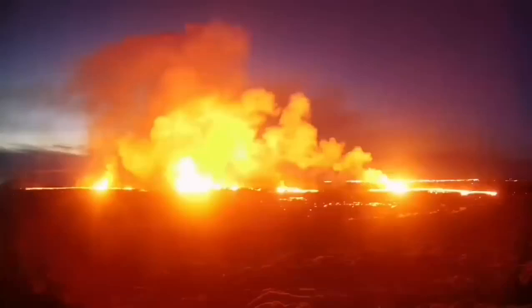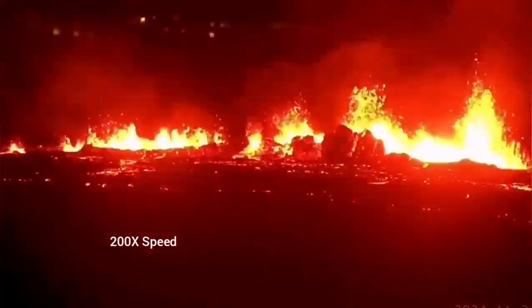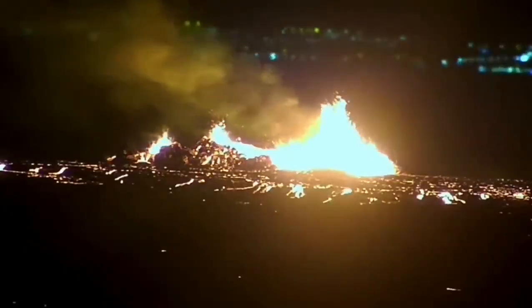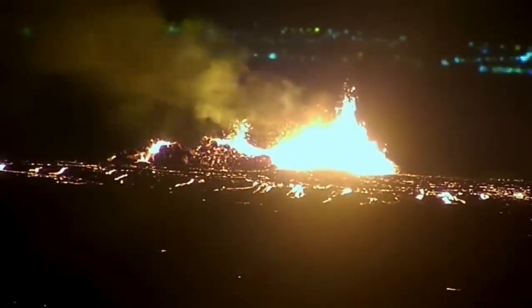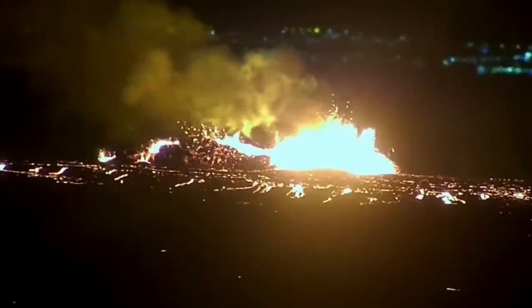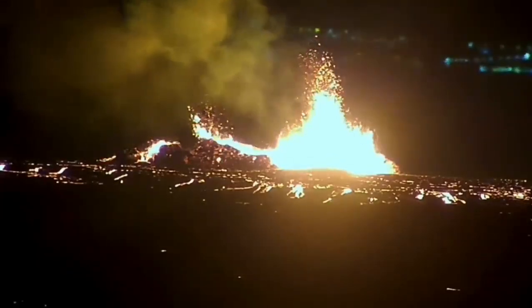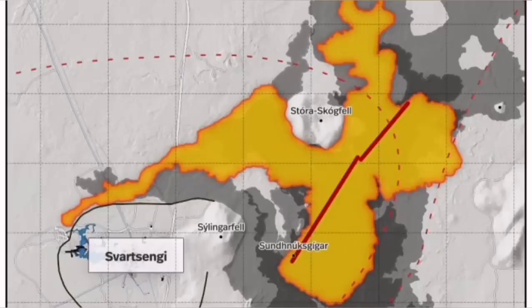It was not very spectacular like a blast eruption, but it was steady. You could see it forming a river of lava flowing toward the lower ground, toward the Svartsengi power plant and the Blue Lagoon. It stabilized itself very quickly, didn't have very high fountains of lava, but the lava flow was steady toward the west.